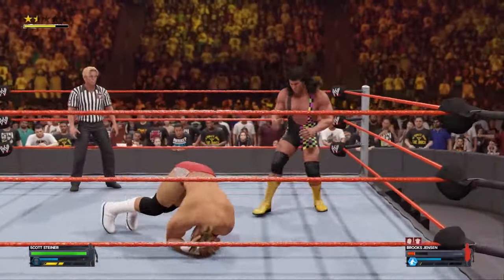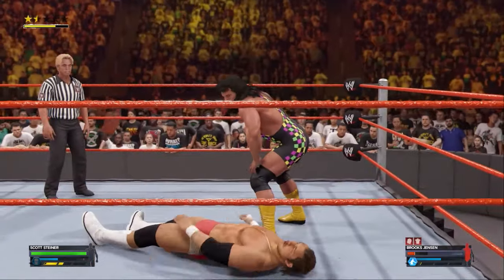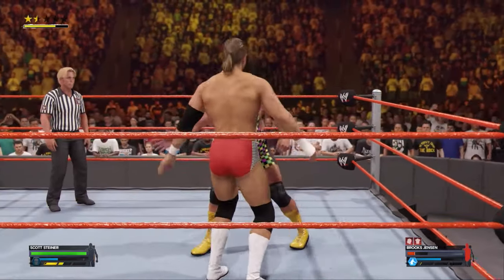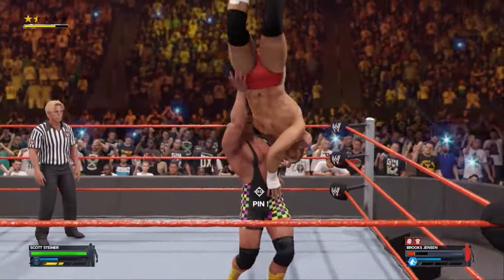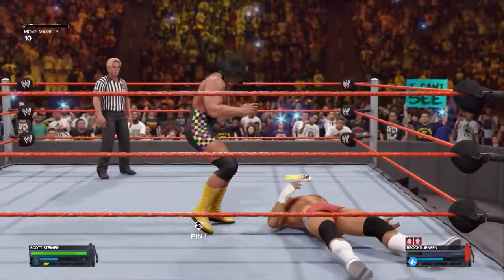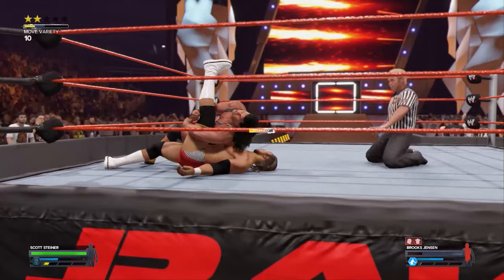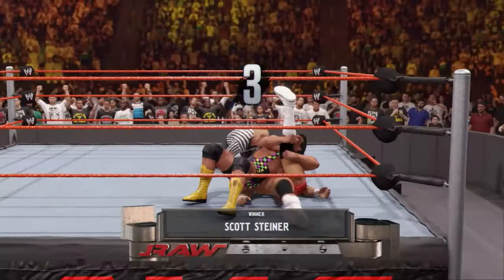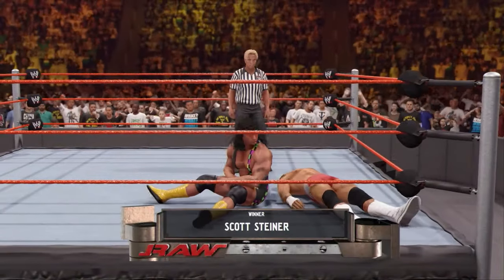What a clothesline, forcefully delivered. Brooks is helpless to every attack. Scott cashing in on his opportunities. Lifted off the mat into suplex position — my goodness, what a piledriver. That might be all Scott needs. The cover — one, two, three. It's over. All in a night's work.